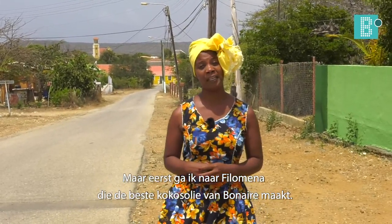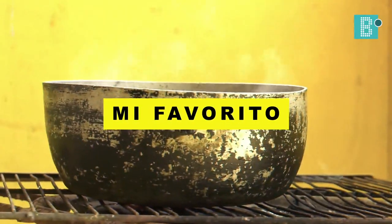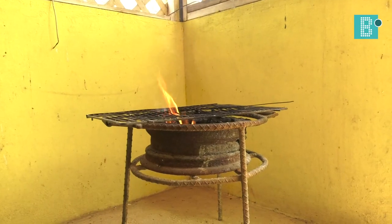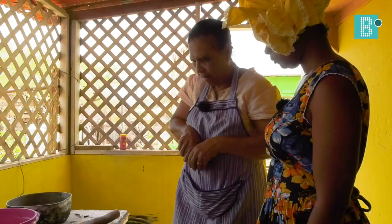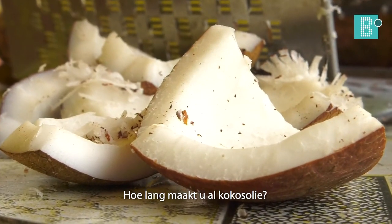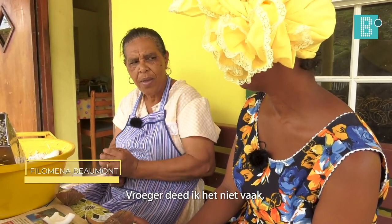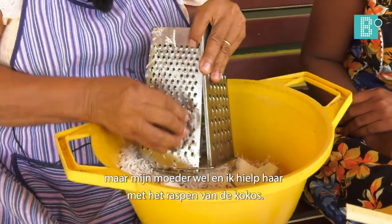But for me, it's going to be Filomena, which brings me a set of coconut milk. How long do you have a set of coconut milk? For me, it was not a hobby, but my mother was helping me to cut the coconut milk.